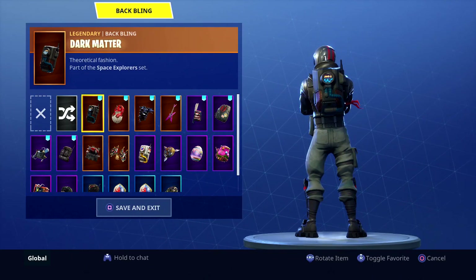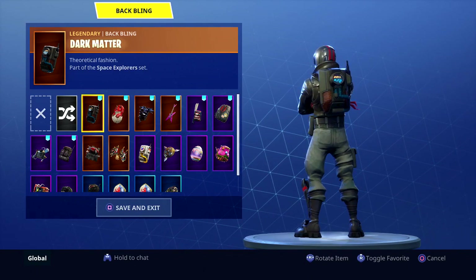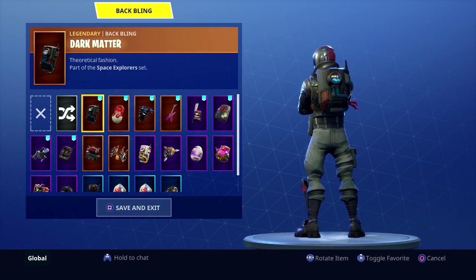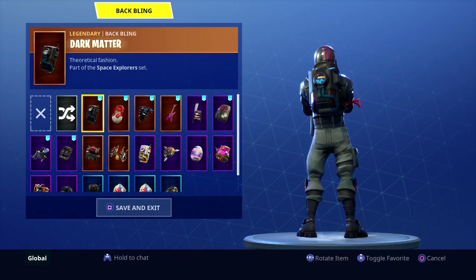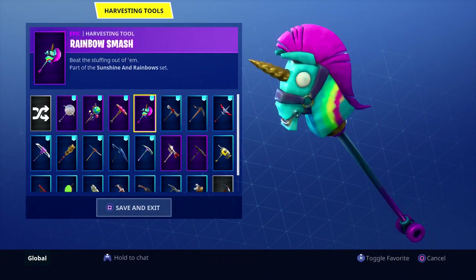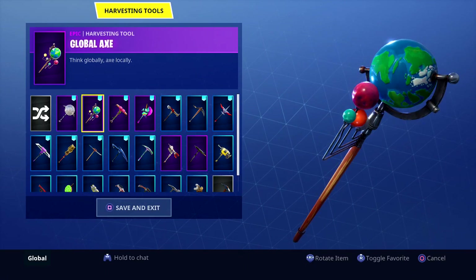For the back bling on the first outfit, we're going with Dark Matter. He comes with the Dark Voyager and he's an awesome back bling for this guy - it just looks like it fits, it doesn't look awkward on him at all. The red matches the digital moving elements inside the back bling, and overall the black and red scheme matches him really well.